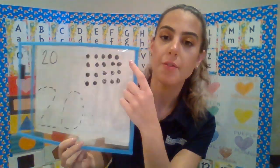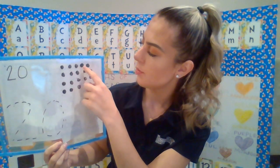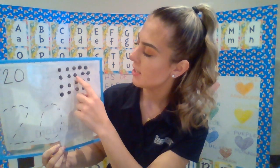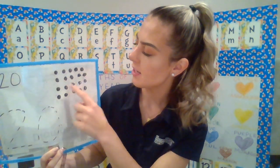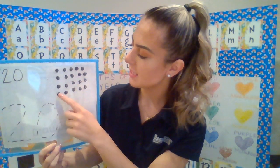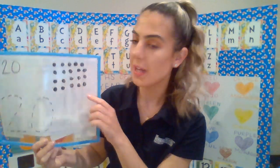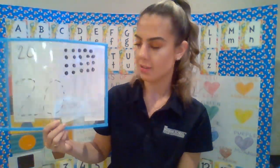Let's count to 20 for these dots right here. 1, 2, 3, 4, 5, 6, 7, 8, 9, 10, 11, 12, 13, 14, 15, 16, 17, 18, 19, 20. So we have 20 dots right there.